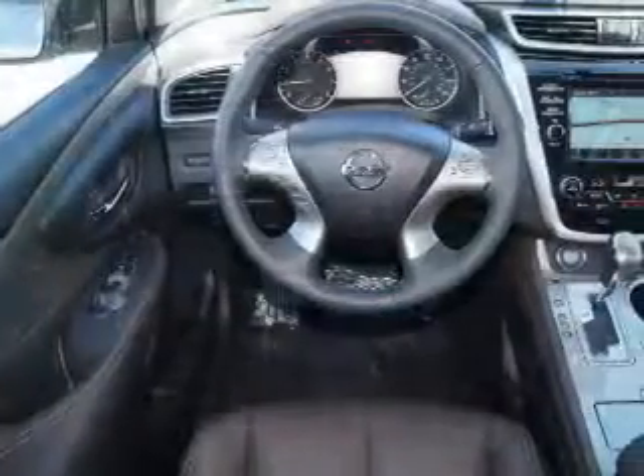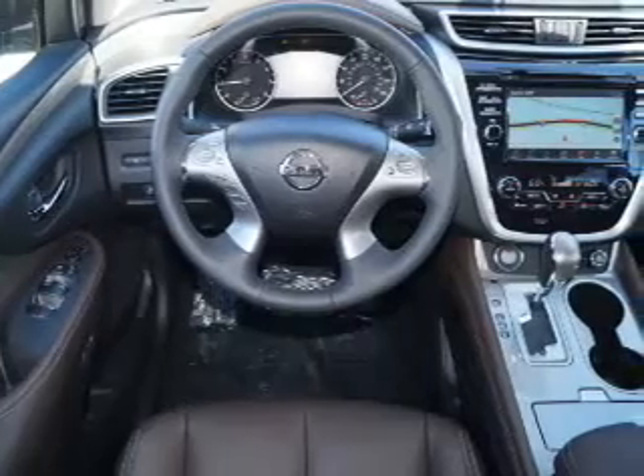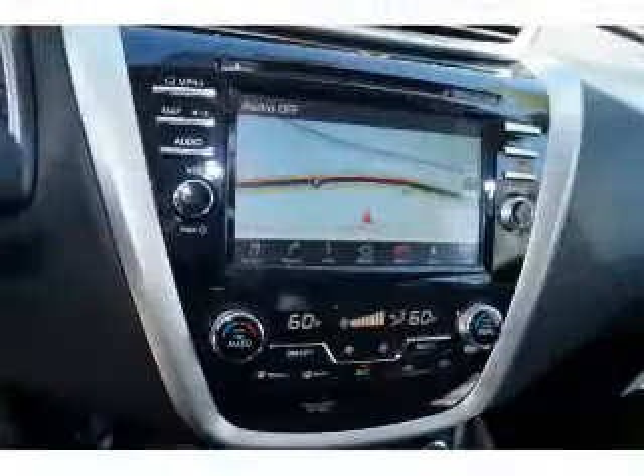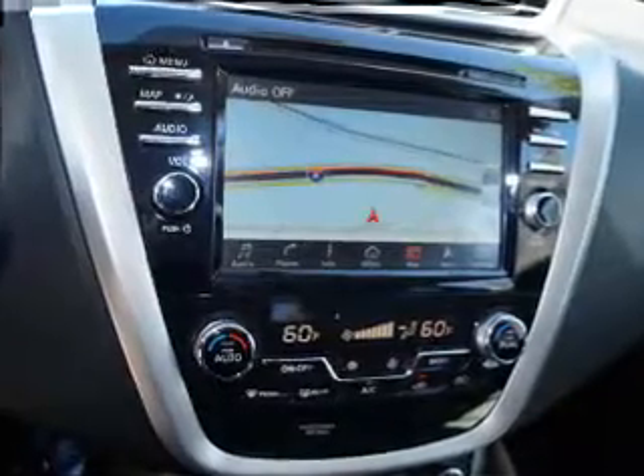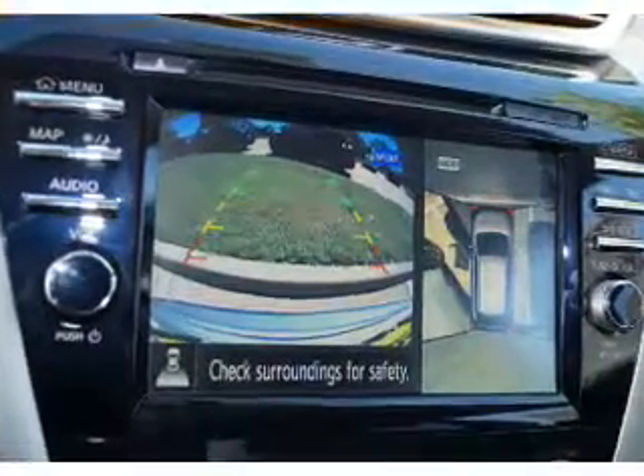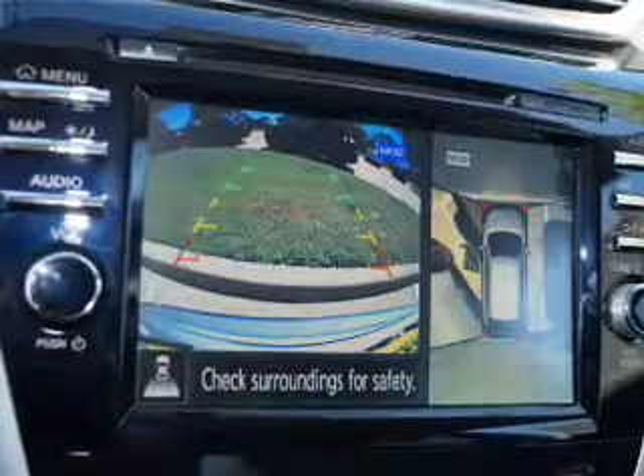Inside you'll find leather seats, heated seats, Bluetooth connectivity, digital radio, Sirius XM satellite radio, and auxiliary input, remote start, steering wheel controls, a premium sound system, and push-button start.